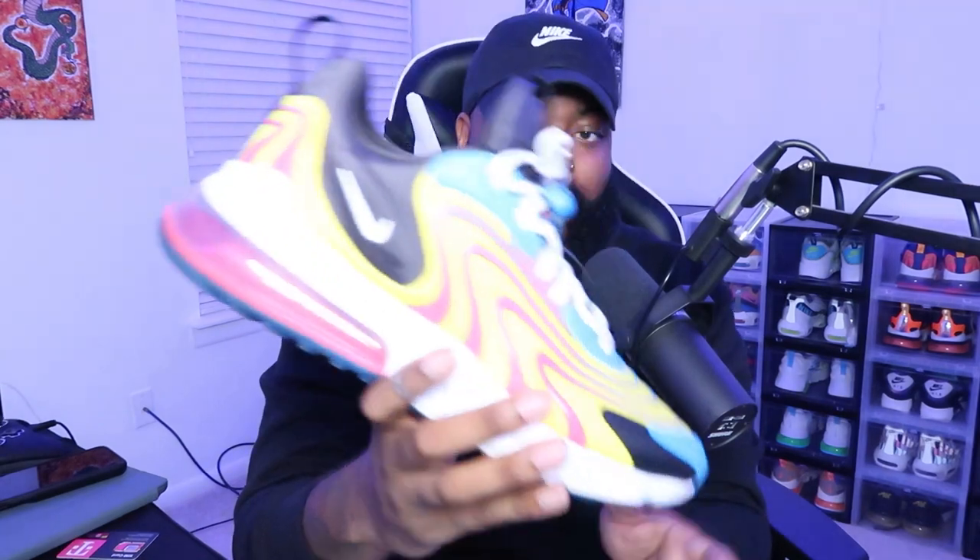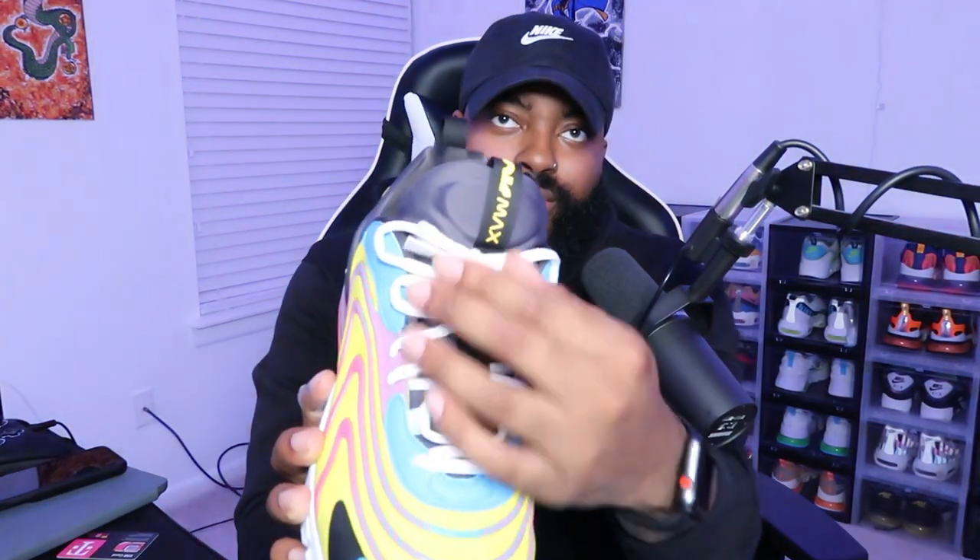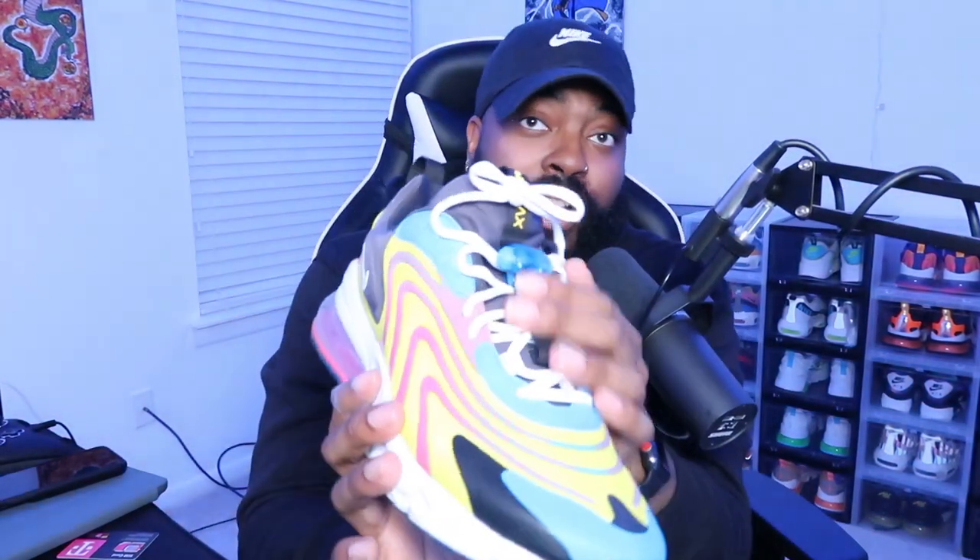Got the Air 270 React. Love this one — once again the colorway is what got me, with the yellow, the blue, and these nice designs that fade in. These are hella comfortable, you can see with the huge bubble at the back. I like the little tags on the tongue and the shoelace lock system — it's so dope. I've been seeing these a lot on sale, so if you want a pair you can get them for under a hundred dollars. Definitely worth the purchase.